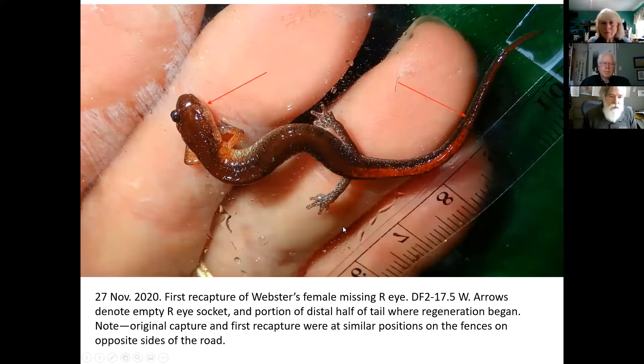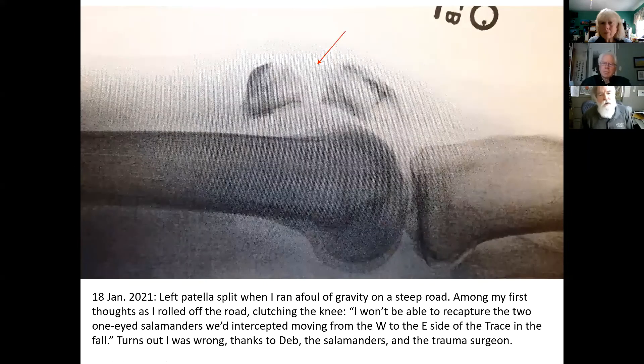Here she is again, topside, same date — 27 November 2020. Still missing that eye, and you can see the break in the tail again. Now, other details: this is what my knee looked like last January when I fell during an evening walk on a steep road, blinded by a headlight. That's my kneecap. I thought I wouldn't be able to recapture the two one-eyed salamanders, but I was wrong — thanks to Deb, the salamanders, and the trauma surgeon.